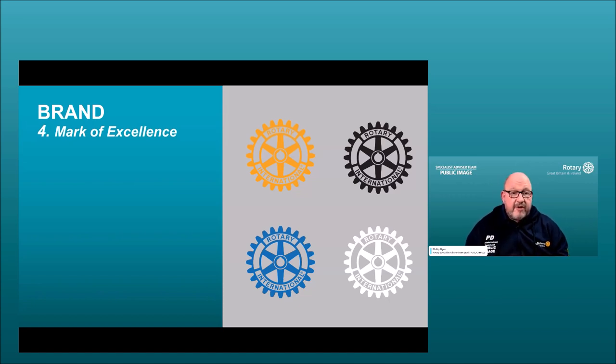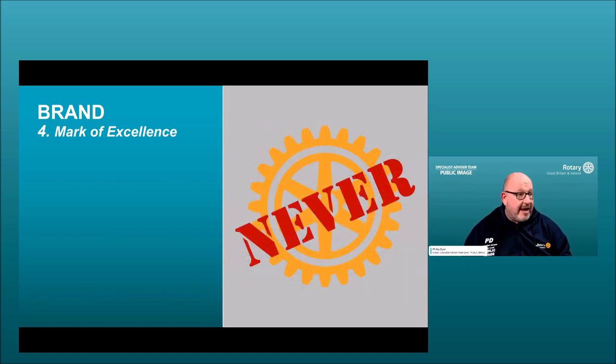The wheel should never be used as wheels on a bike, zeros in a number, a head on a person, or the letter O in a word like 'golf.' It must always be respected and used in a clean, clear area on your flyer or Facebook post. Additionally, the simplified wheel is never used on its own — it's not available as a separate download and should always have the word 'Rotary' to its left.